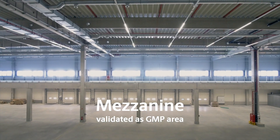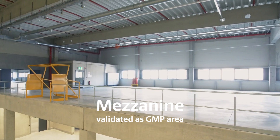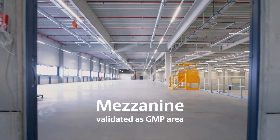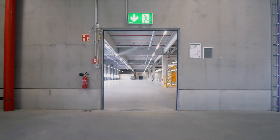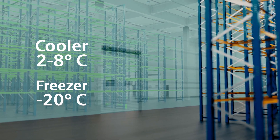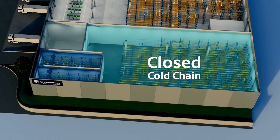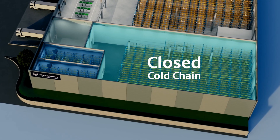Our mezzanine is available on the entire length of the warehouse and is a validated space which can accommodate the GMP area. The cooler has dedicated dock doors, creating a closed cold chain. These doors provide direct access into the cooler, allowing us to transport and store the products without interrupting the cold chain.